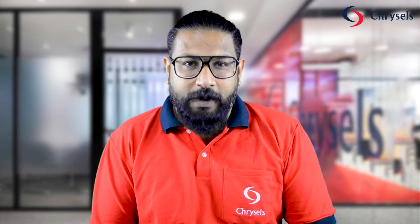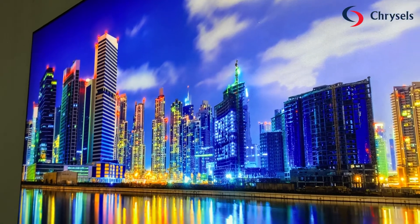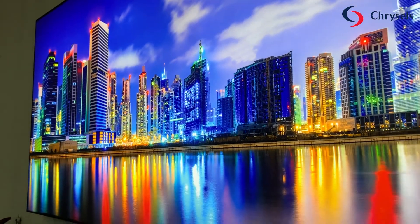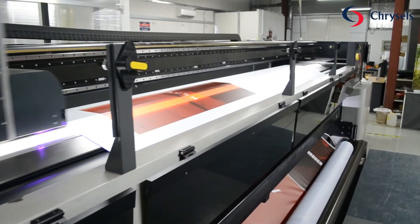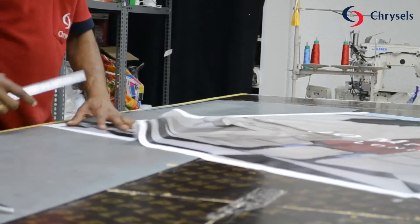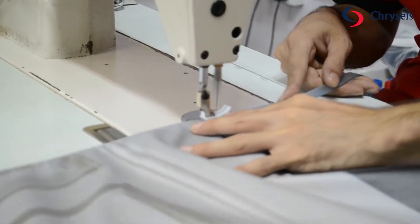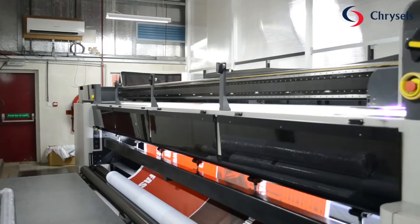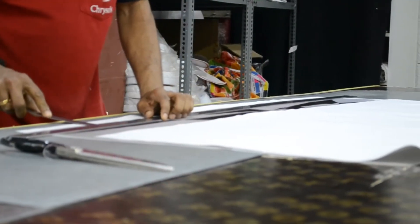Hi, this is Arun from Crystals and today I'm going to talk about lightbox visual printing. We have one of the most advanced printing and production setups when it comes to lightbox gamma printing.